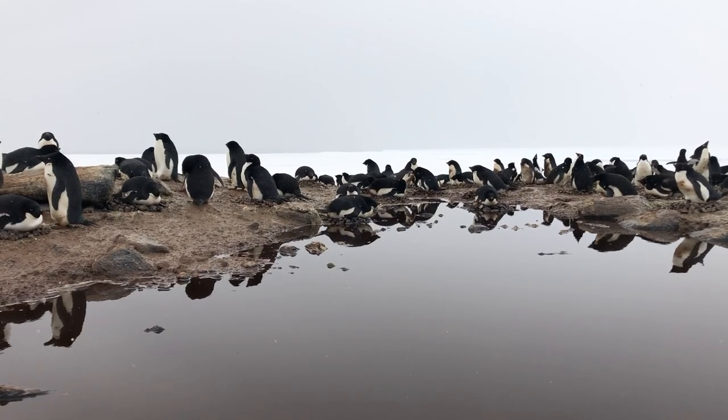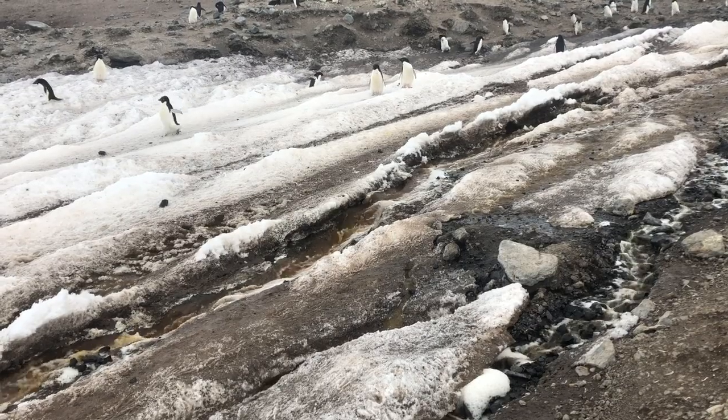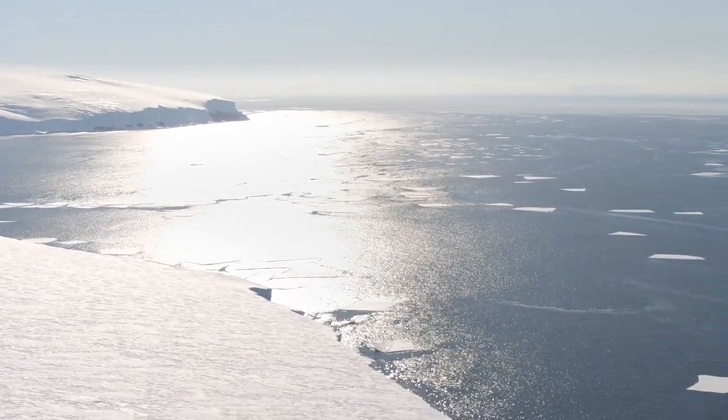Adelie penguins also indicate changes in climate. Their hunting movements and breeding success are smoking guns for sea ice transformations in the Ross Sea.